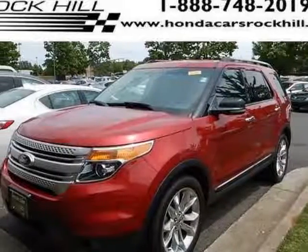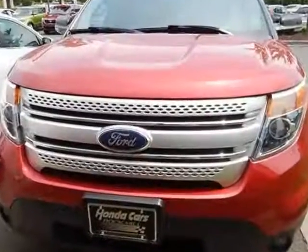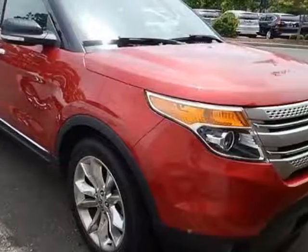Look at this 2011 Ford Explorer. This Explorer has just under 38,500 miles. For your protection, a service contract is available.